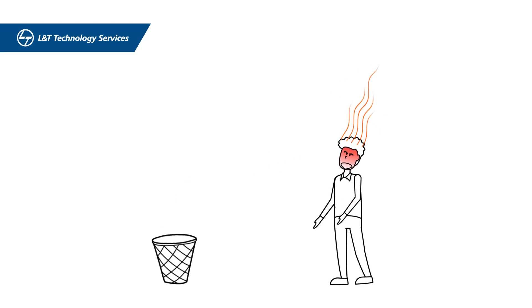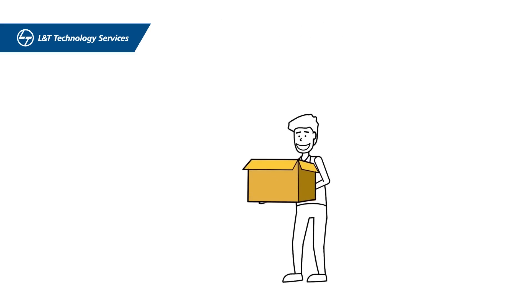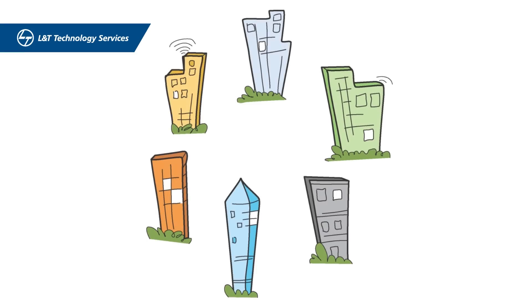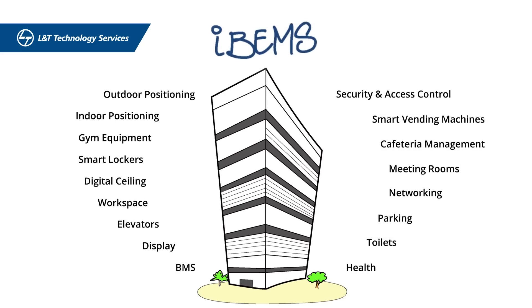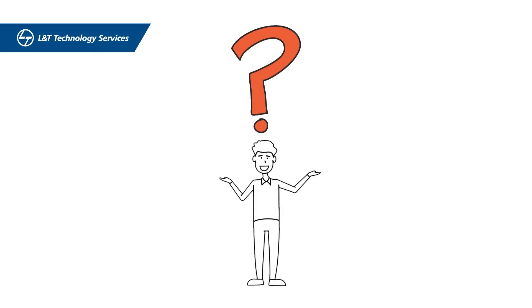John has had enough. He's decided to junk his existing BMS and bring in an ingenious system of systems — the LTTS IBEMS platform. What's unique about IBEMS? It looks at a building as a whole, not siloed systems. With its cloud and protocol-agnostic design, IBEMS gets your entire building infrastructure to talk to a single unified interface.